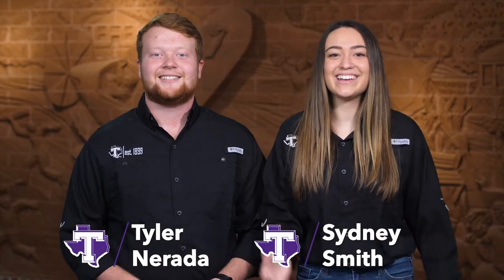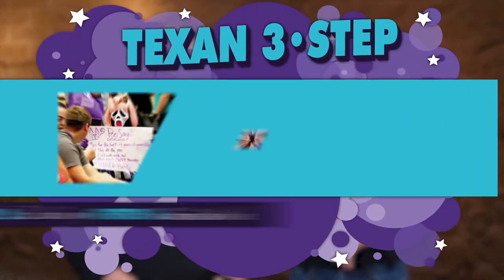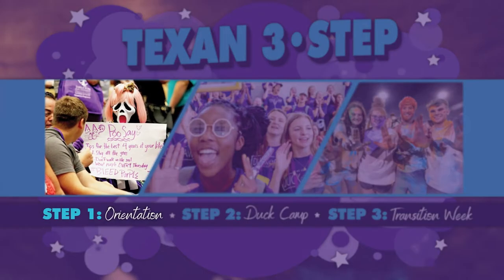Hello Texans! Welcome to Tarleton State University. I'm Tyler and I'm Sydney. We are so glad that you've chosen to join the Texan family. Before starting your Tarleton journey, there are a few things to do ahead of time. That's why we're here to walk you through the first step in the Texan 3-step: Texan Orientation!